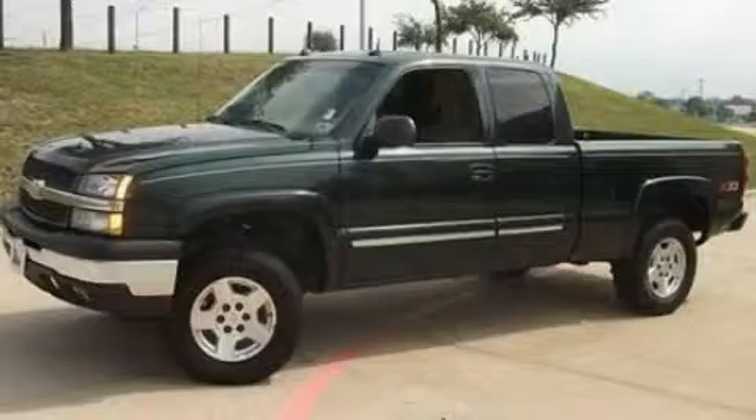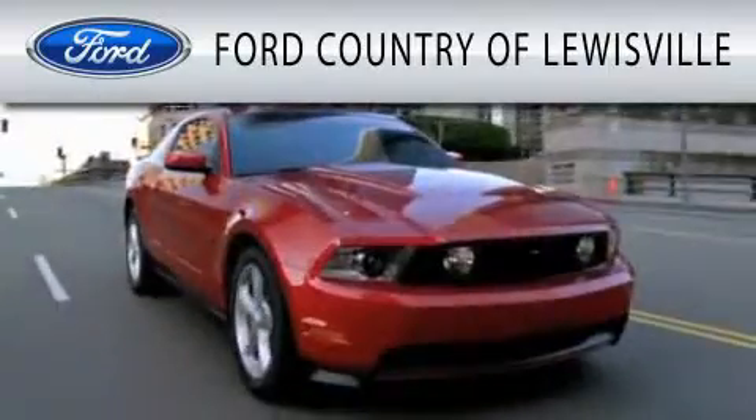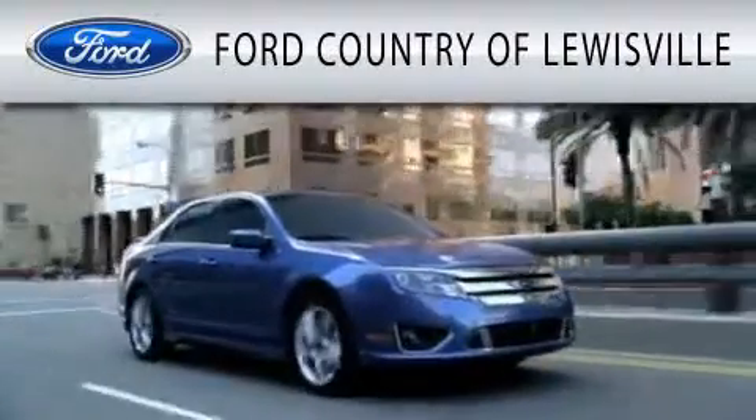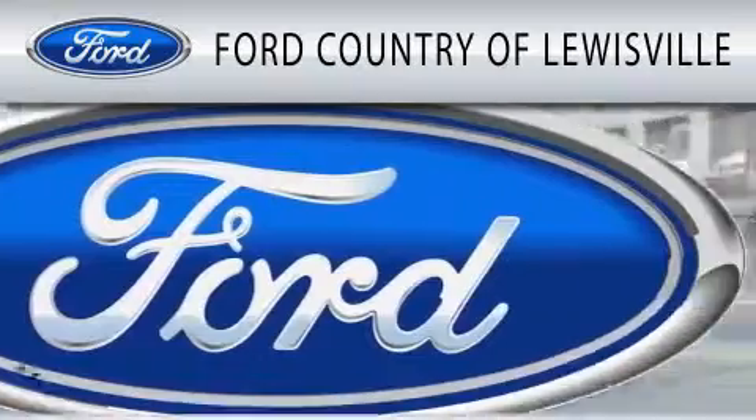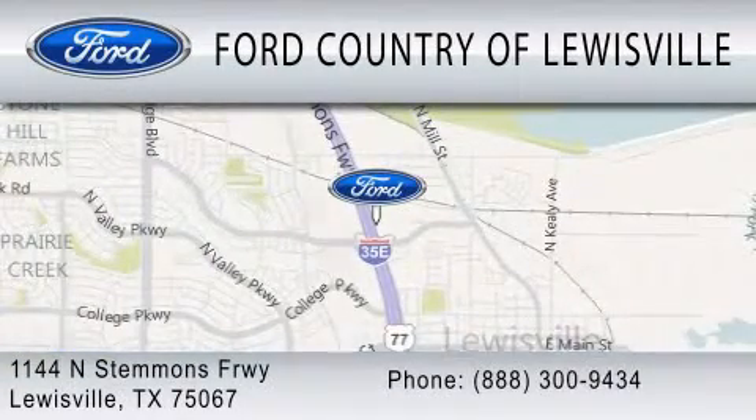Contact us today and schedule your opportunity to see this automobile in person. Ford Country of Louisville is dedicated to doing everything possible to ensure that the experience you have selecting your vehicle is as pleasant as possible. We are located at 1144 North Stemmons Freeway in Louisville.